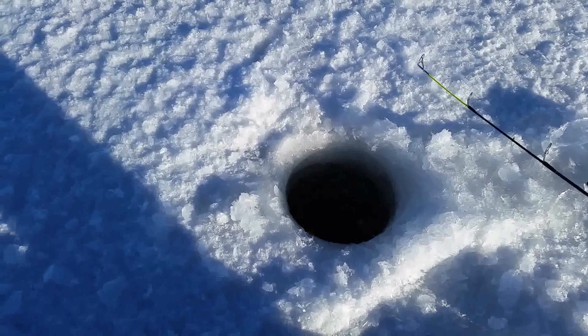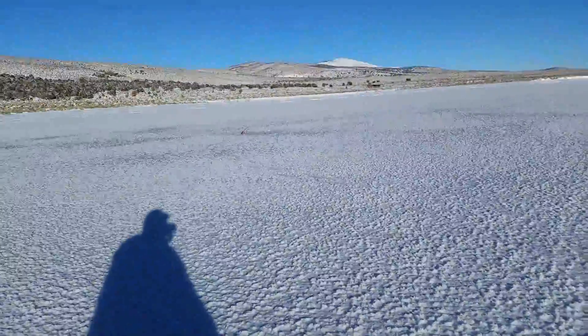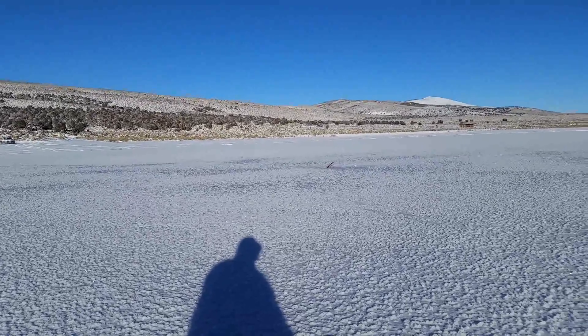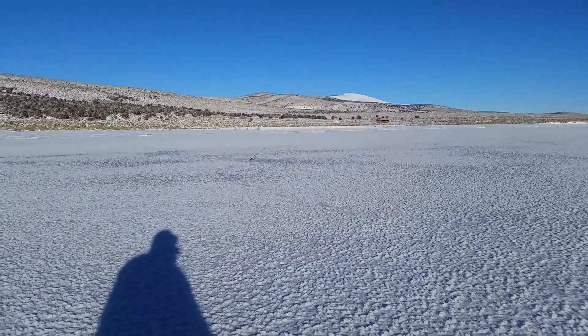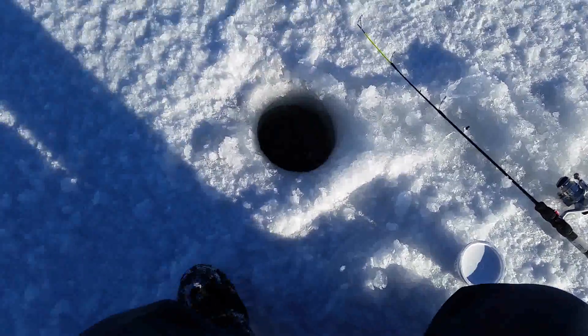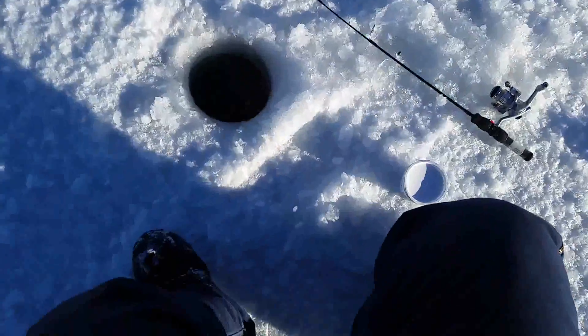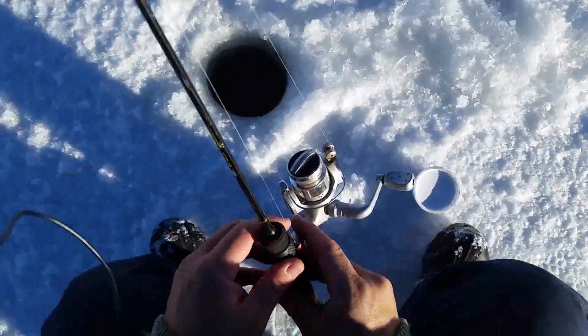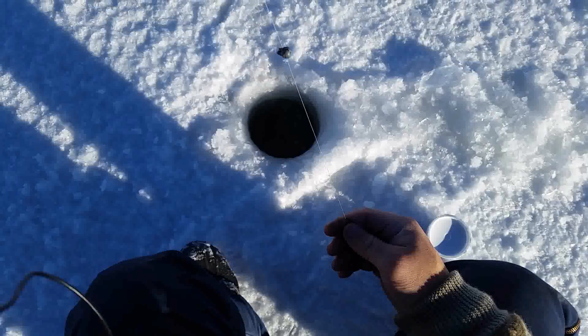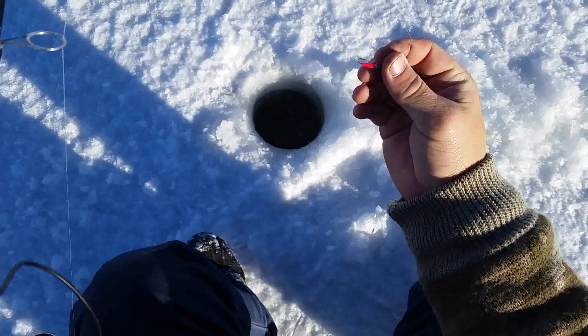Okay everybody, we are out here. I've got one pole set up — he's over there, dead sticking it right now, so he might get something in a minute. I've got this other hole right here. There's another pole — just like I talked about, I use the one hook, a little split shot sinker, and then another color, usually pink.